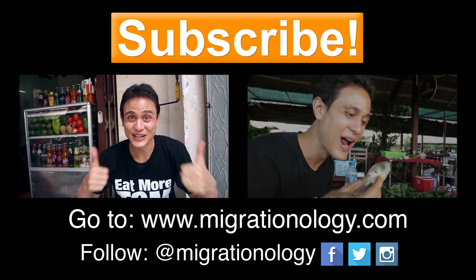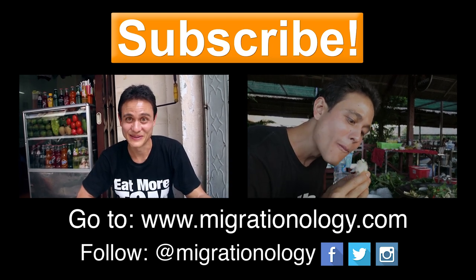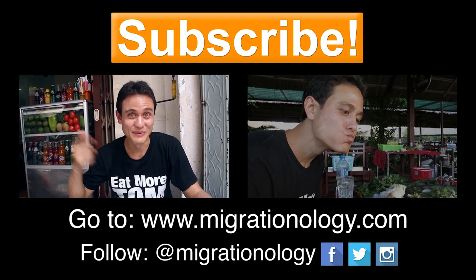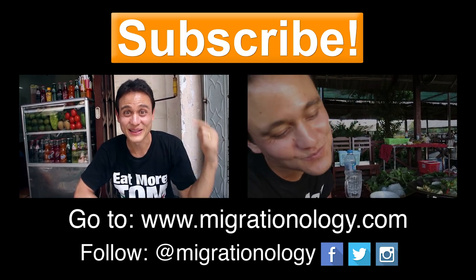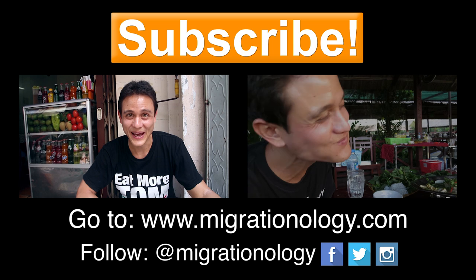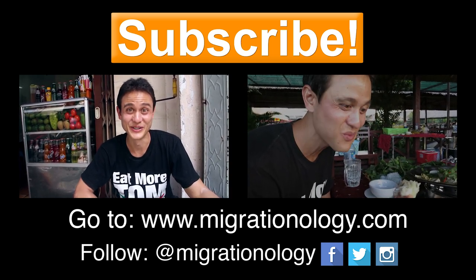Huge thank you for recommending this restaurant to me. This was awesome. Thank you so much for watching this video. Hope you enjoyed it. Please give it a thumbs up and leave a comment below. And I'm gonna see you on the next video for Saigon Street Food.